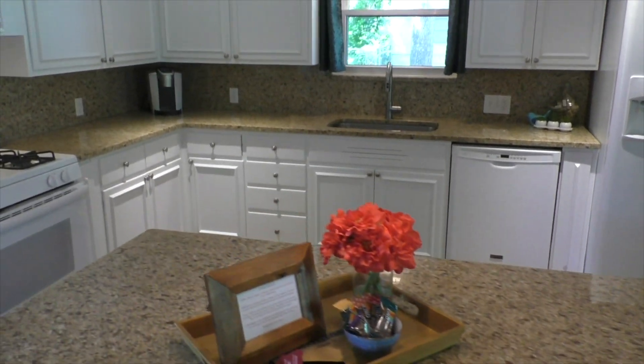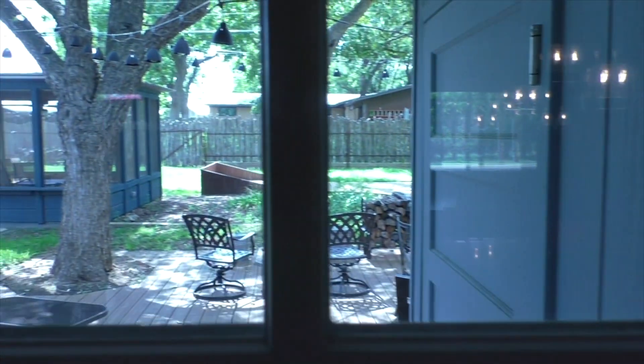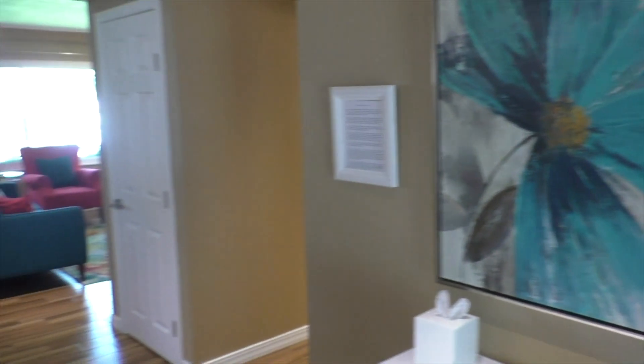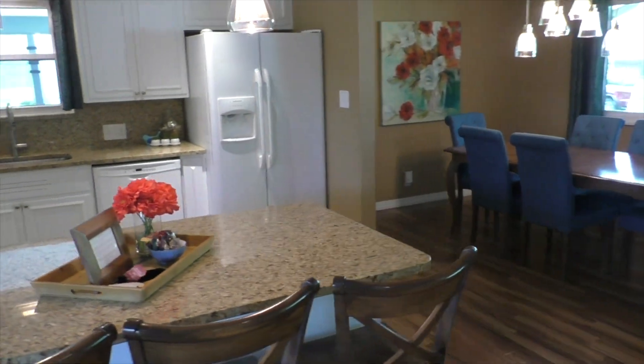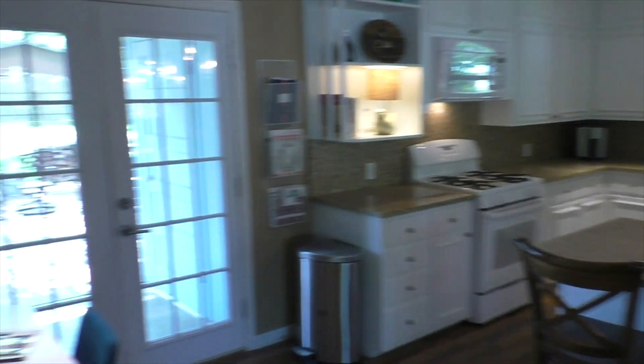Great kitchen, lots of storage. And also a really nice backyard, but we'll get out there in a few minutes. Just a great house and a setup for a group of people to come and enjoy the weekend.